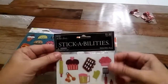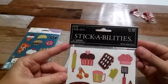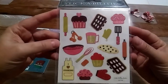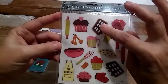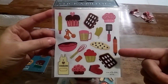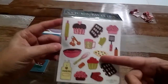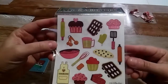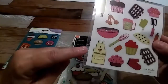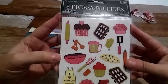And here is some Stick Abilities by The Paper Studio — these are so pretty. You've got the little cupcake pans, a rolling pin, and that looks like the top of a pie or some dough. I'll have to look closer and figure that out. Look at the little apron — it says 'I Love Cooking.' Those are so cute, and there are two sheets of those in there.